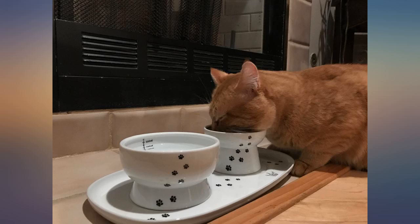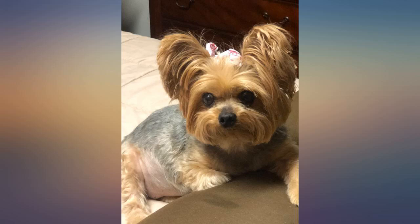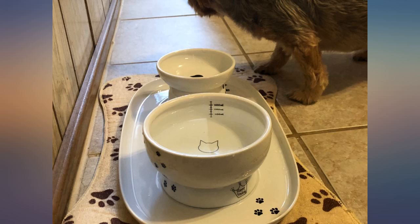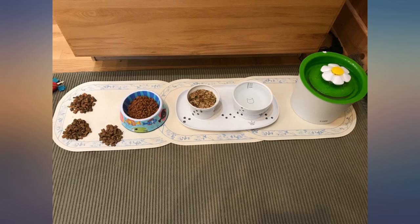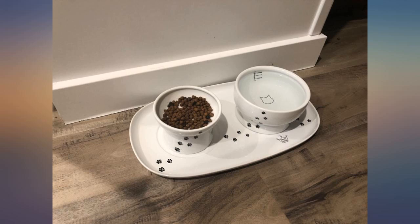I didn't want to buy this — I'm cheap and didn't want to spend $25 on a plate for cat food — but oh my gosh. I knew after I bought the matching food and water bowl I had to complete the trio. The quality is amazing on all 3 pieces and they are just so darn cute. Mommy got a new house so it's only fair my girl has some new things too. It's perfect.